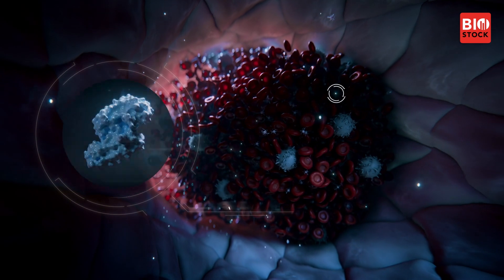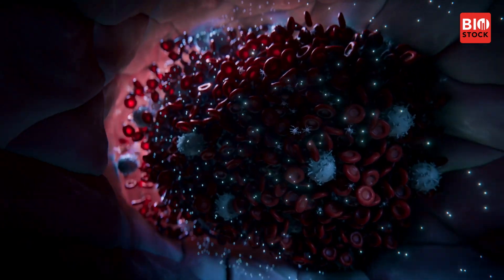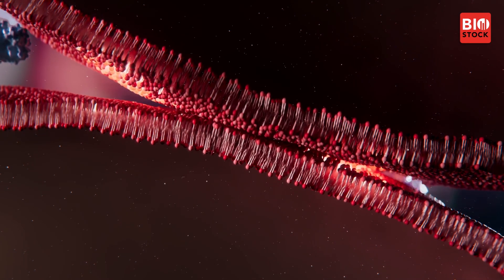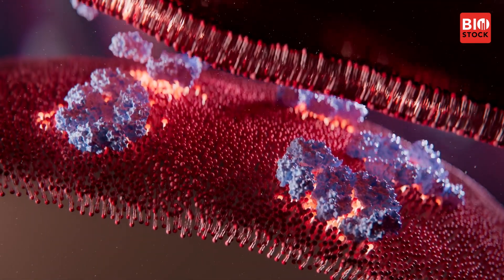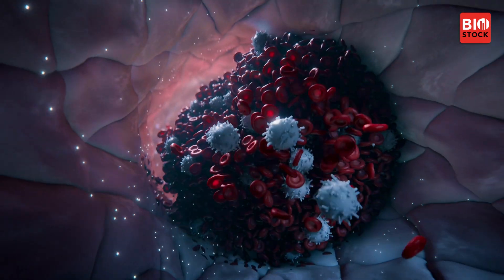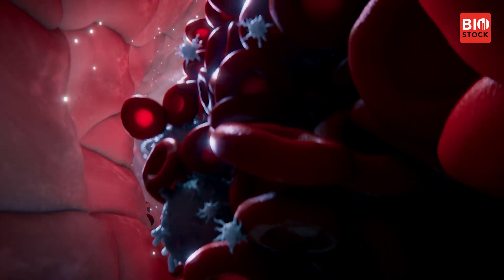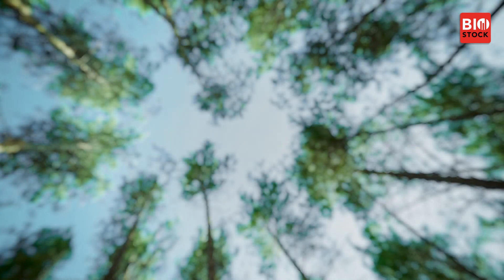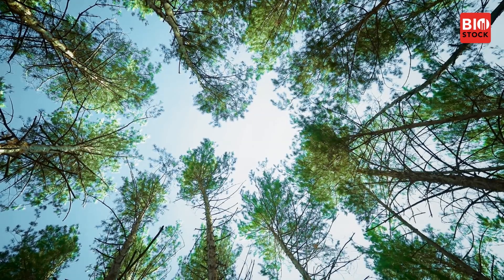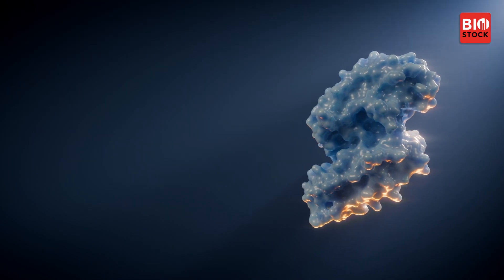This is how ANXV is expected to work. After being introduced into the body, it finds the blockage in the eye vein. It then proceeds to build a shield, covering the PS on the sticky red blood cells. This ANXV shield stops the cells from sticking, thereby decreasing the blockage, while also helping to battle inflammation and repair damaged cells. As blood flow improves, the swelling and pressure on the nerves starts to diminish. Ultimately, if everything goes as expected, the patient's vision will improve, significantly reducing the risk of blindness. This makes ANXV a potential breakthrough solution for RVO patients all over the world.